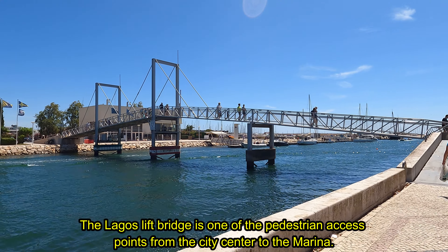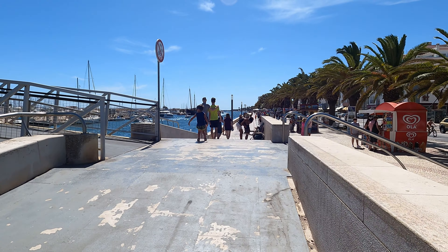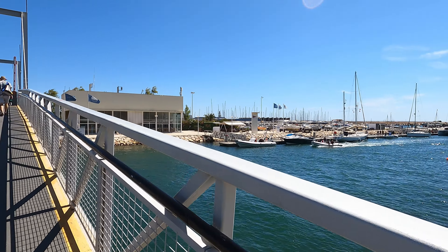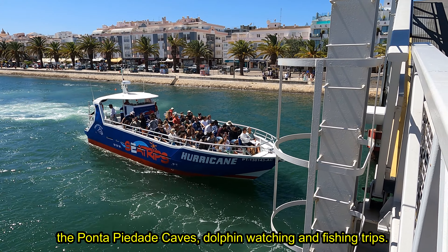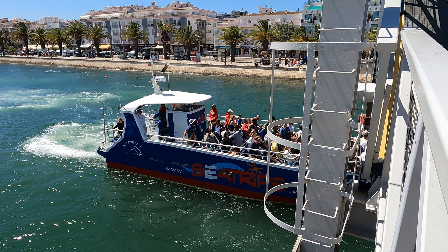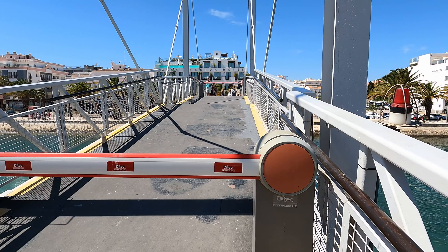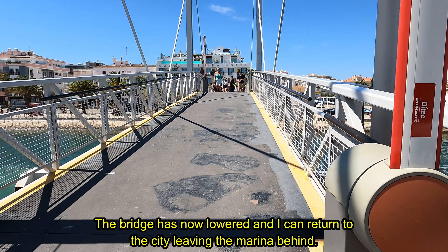The Lagos lift bridge is one of the pedestrian access points from the city center to the marina. Let's cross the lift bridge. Boat trips depart from the marina to visit the Benagil cave, the Ponta Piedade caves, dolphin watching and fishing trips. The bridge is raised to allow the boat to pass and I have to wait. The bridge has now lowered and I can return to the city leaving the marina behind.